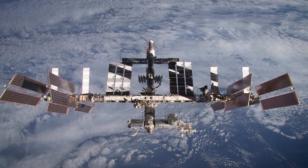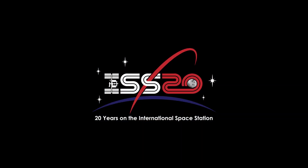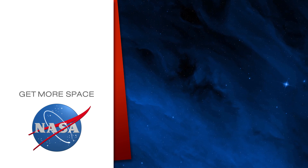So a busy day of science on board the International Space Station. Subscribe for more space.